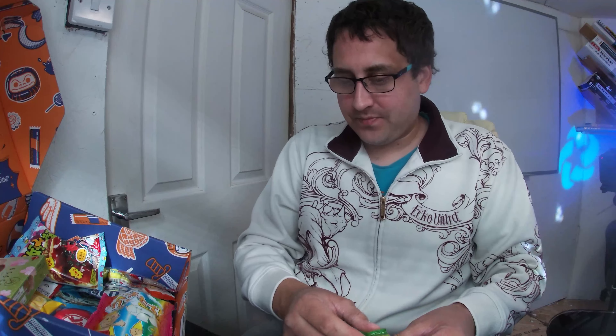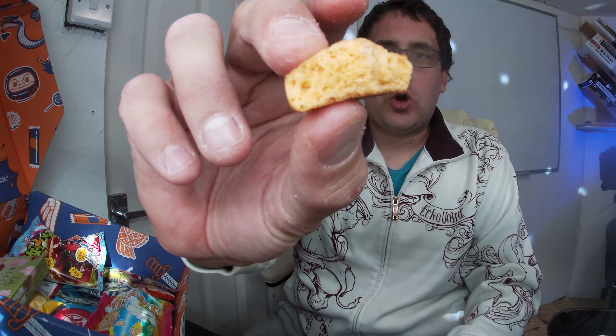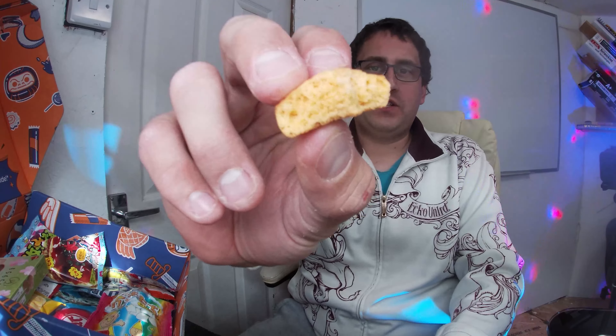Next we've got a crunchy bite-size melon pan cookie — just what you need to break the tension during a climactic anime scene, apparently. Let's give this a try. You can taste the melon coming through quite strong. It's basically a soft biscuit, not a hard one. Very enjoyable — the melon flavor is very strong, stronger than I thought it would be.